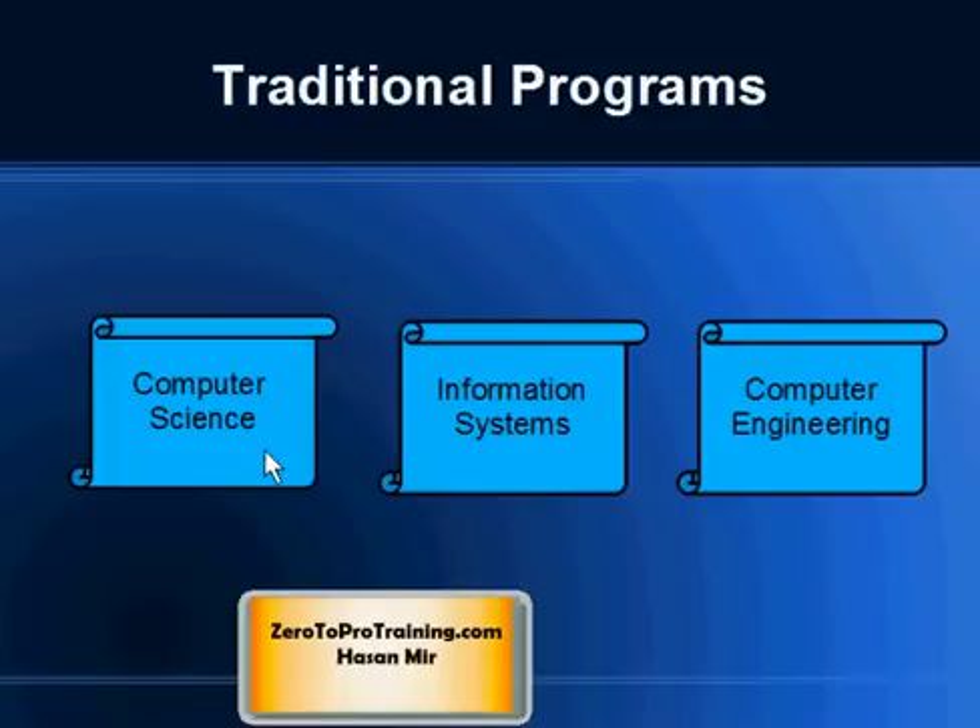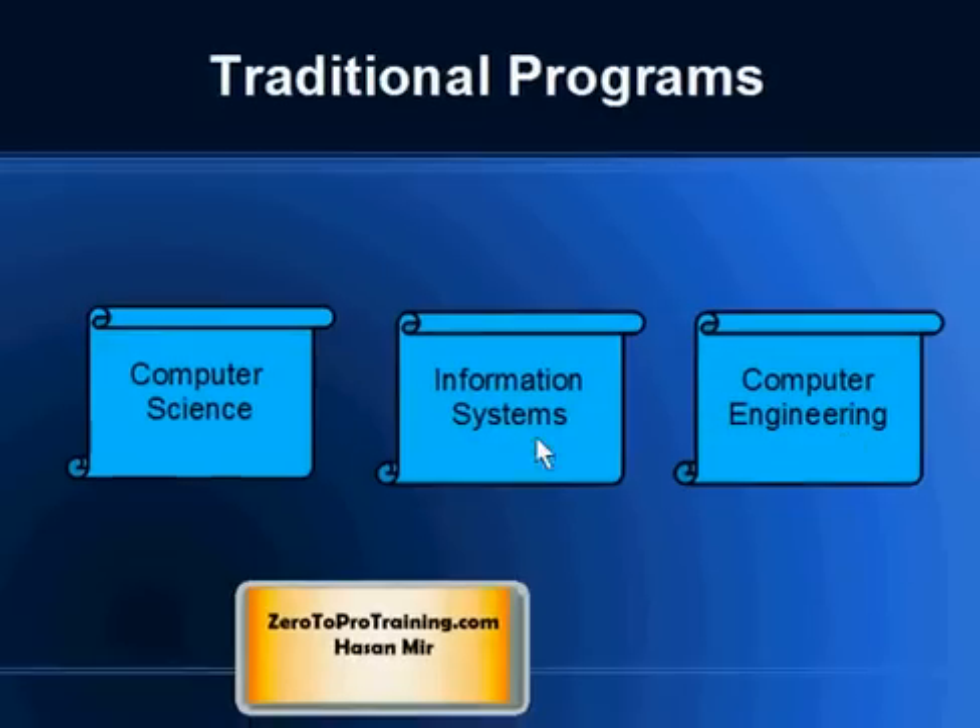We used to have Computer Science Degree, Information Systems Degree, and Computer Engineering Degree for those who were interested in computers and information technology. It is worth mentioning that Computer Science is a generic degree while Information Systems and Computer Engineering are applied degrees.